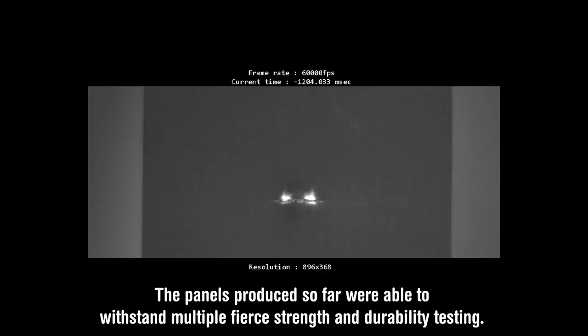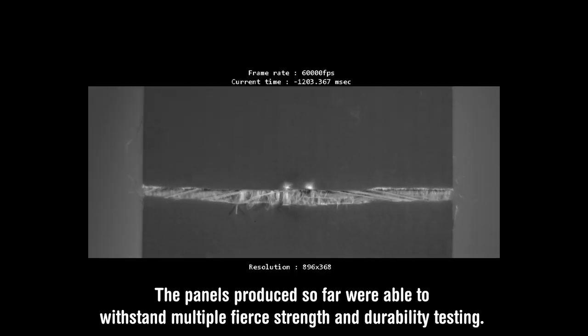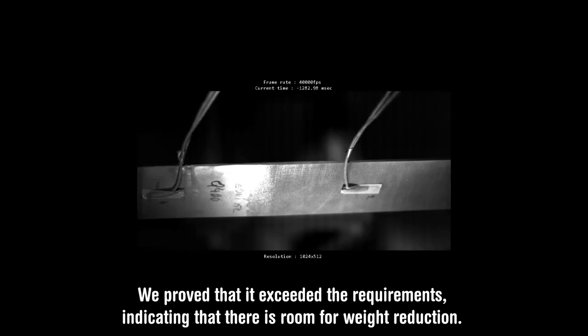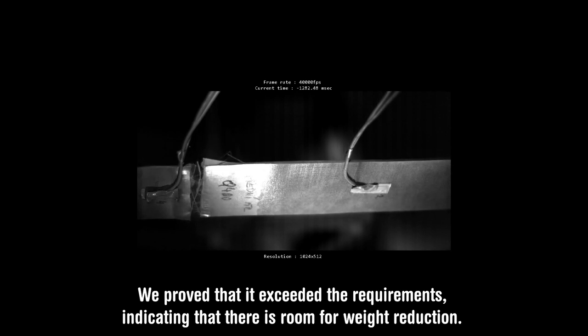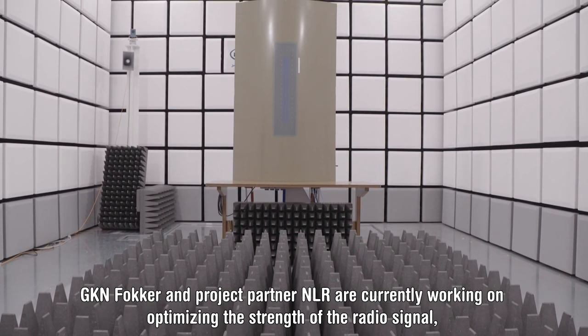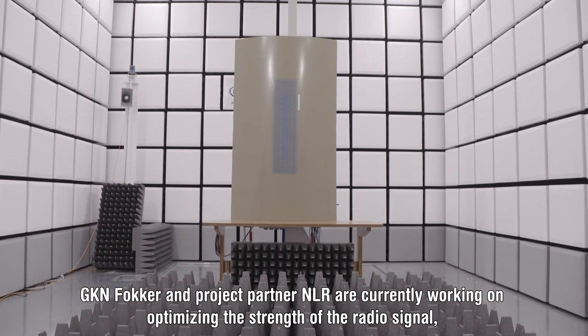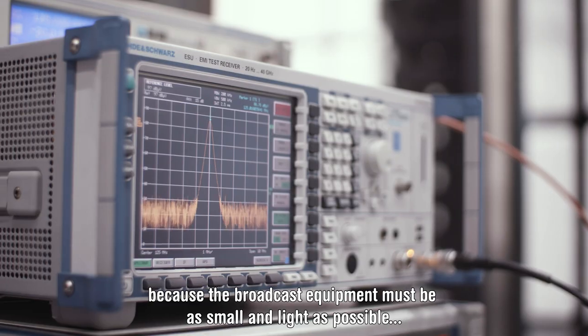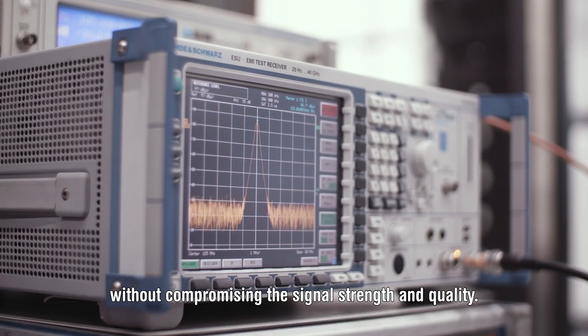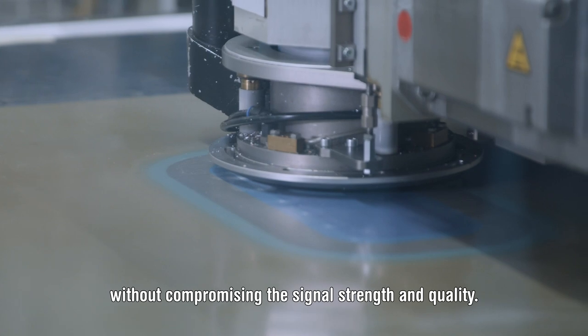The panels produced so far were able to withstand multiple fierce strength and durability tests. We proved that they exceeded the requirements, indicating that there is room for weight reduction. GKN Fokker and project partner NLR are currently working on optimising the strength of the radio signal, because the broadcast equipment must be as small and light as possible, without compromising the signal's strength and quality.